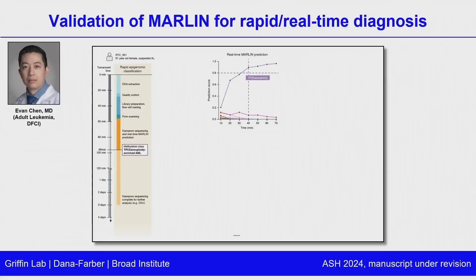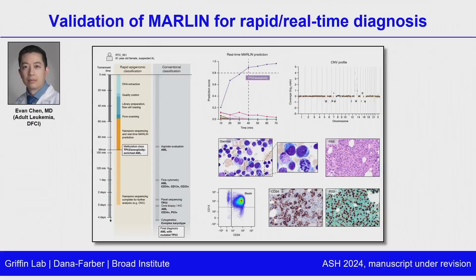How did this correlate with standard of care pathology? The bone marrow aspirate resulted around the same time as our methylation classification and suggested AML but gave no additional molecular data. Flow cytometry resulted the next day giving some immunophenotype but no detailed molecular information. Targeted sequencing and cytogenetics came back multiple days afterwards, ultimately corroborating the diagnosis of AML with mutated TP53 — evidenced by a P53 immunostain showing diffuse aberrant expression, and a genome-wide copy number profile consistent with broad genome instability in TP53 mutant AML.